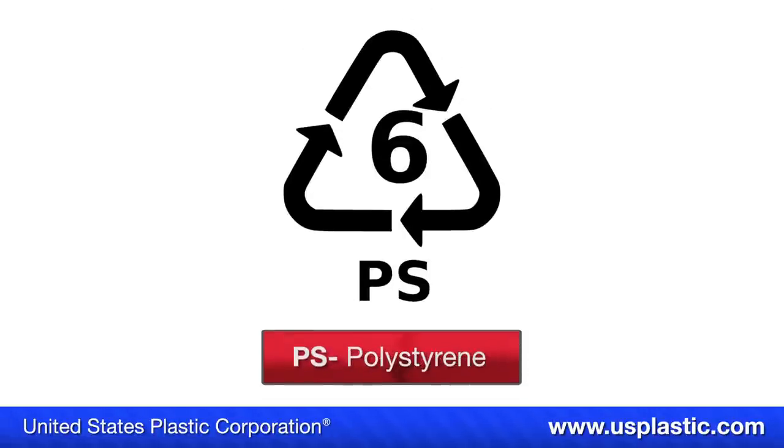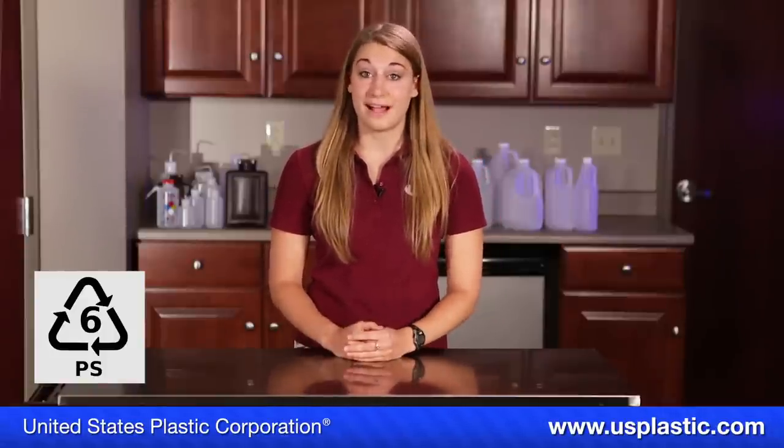Symbol six is polystyrene, or PS. Polystyrene is found in a lot of things that you see every day — for instance, coffee cups, disposable cutlery and cups both clear and colored, bakery shells, meat trays, cheap hubcaps, styrofoam insulation, and packing peanuts.